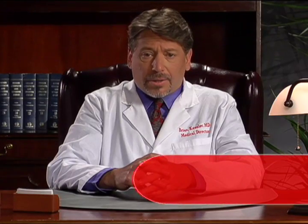Calcium channel blockers, or CCBs, inhibit the movement of calcium into the muscle cells of the heart and arteries. Because calcium is needed for the heart to contract, these drugs decrease the force of the heart's pumping, thereby lowering blood pressure.